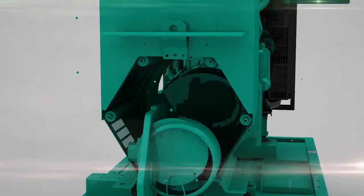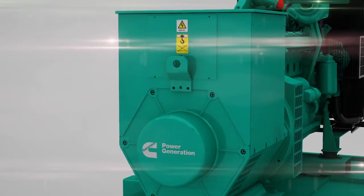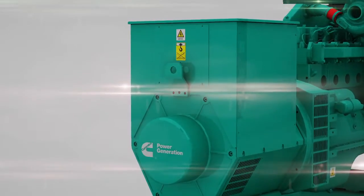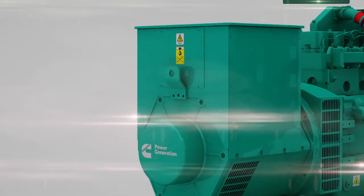Cummins Generator Technologies' world-class alternators offer reconnectable and dedicated windings, along with Class H insulation. This enables Cummins to offer a variety of single- and three-phase voltage configurations to meet your market applications.